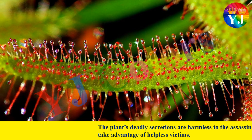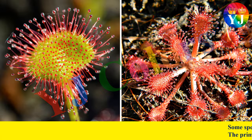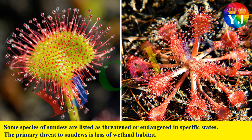The plant's deadly secretions are harmless to the assassin bug, which hides on the plant to take advantage of helpless victims. Some species of Sundews are listed as threatened or endangered in specific states. The primary threat to Sundews is loss of wetland habitat.